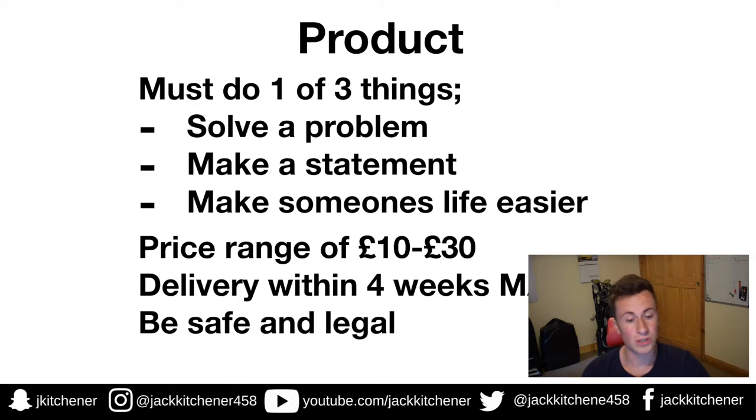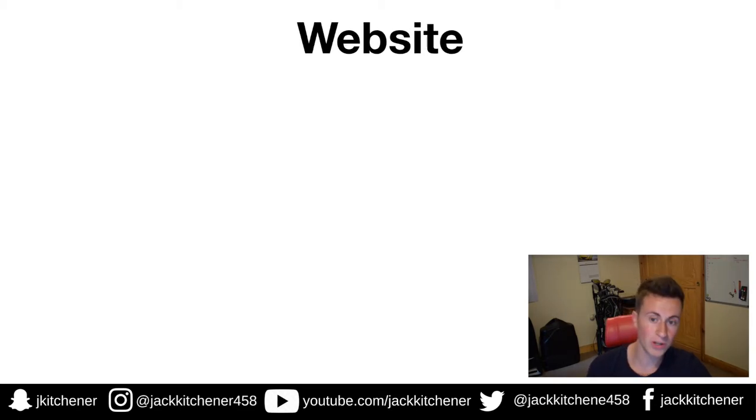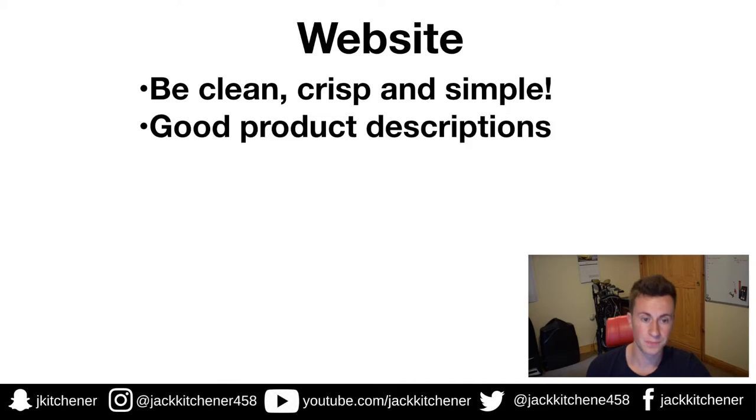Be safe and legal — don't try to sell things that aren't safe or are illegal. You'll get banned or get in trouble. The last point on products is a passion product: try and pick a product within a niche that people are passionate about and get emotional about. Dogs, for instance — people talk about their dogs like they're family members. So a dog necklace or a dog collar is a good example of a passion product.